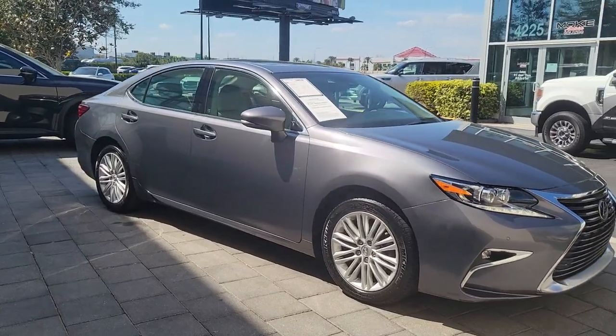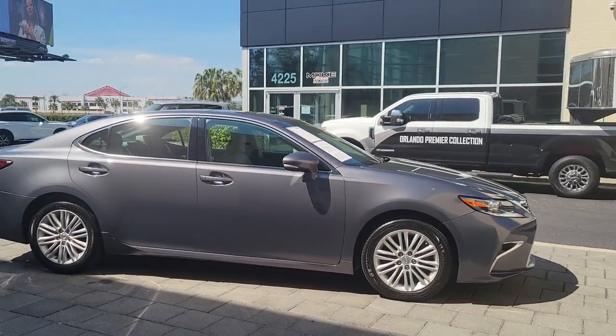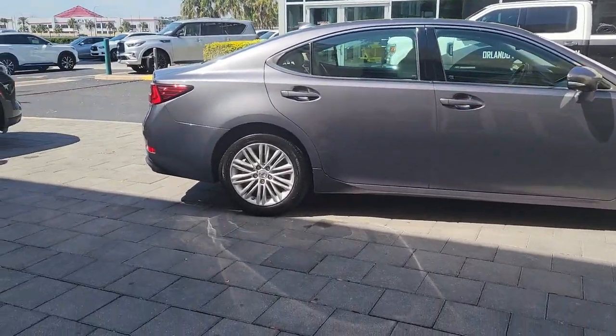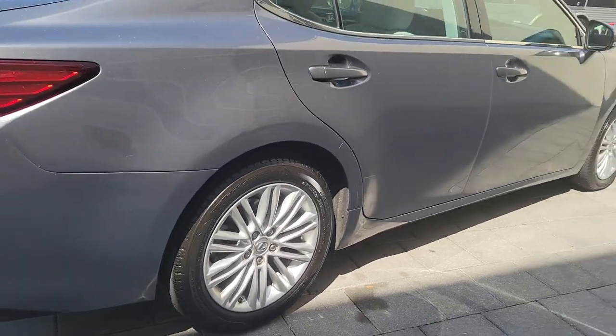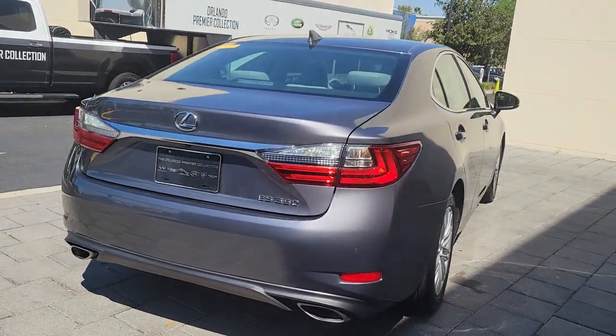You will be amazed by this 2016 Lexus ES. With less than 70,000 miles on the odometer, this vehicle stands out from the rest. This boldly elegant ES delivers exceptional passenger comfort. A spacious premium cabin and a host of deluxe amenities let you make the most of this midsize sedan's luxuriously smooth ride.